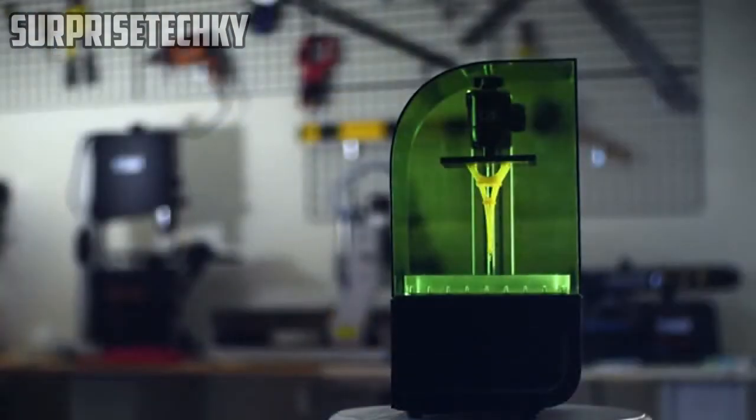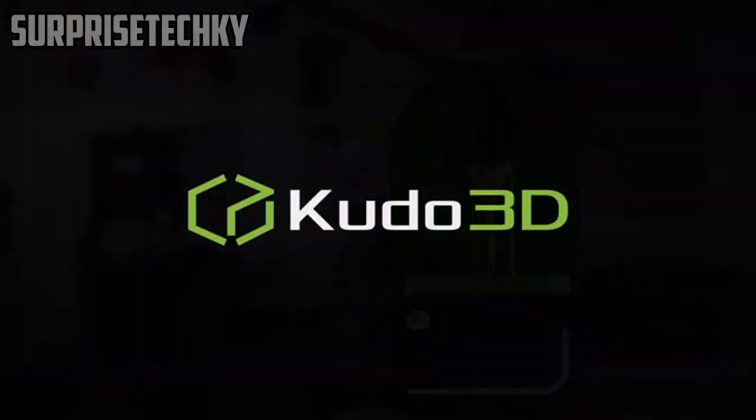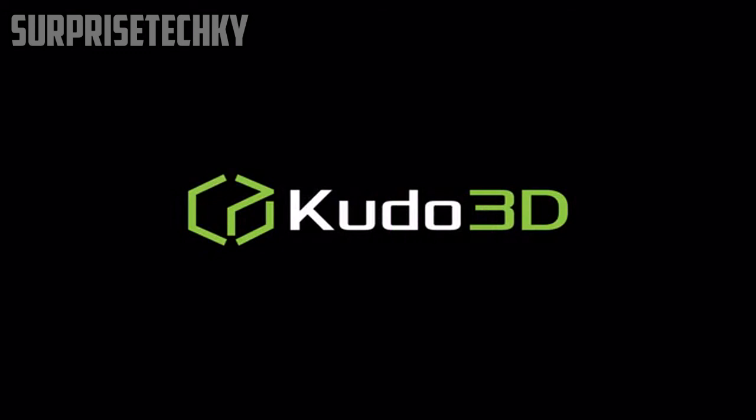Help us achieve our goal of revolutionizing the 3D printer industry. Back the Bean 3D printer today. Kudo 3D — Unleash your creativity.